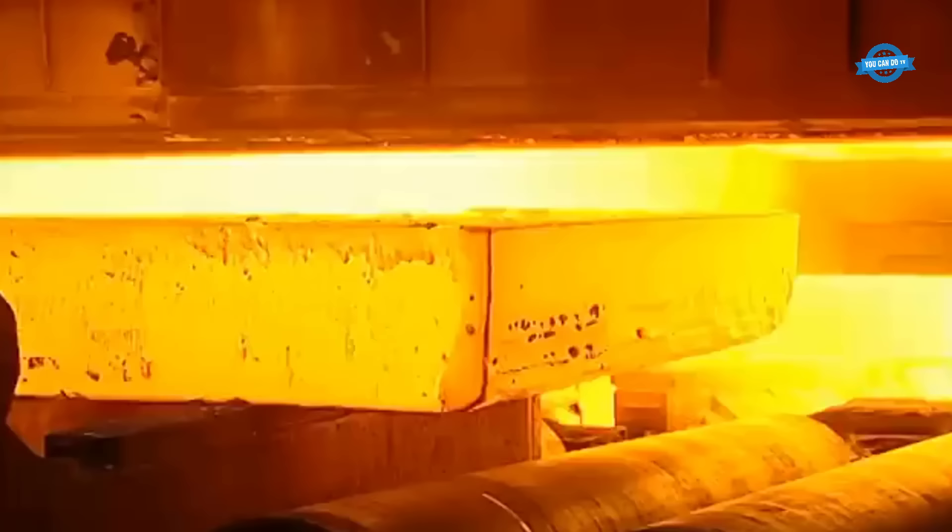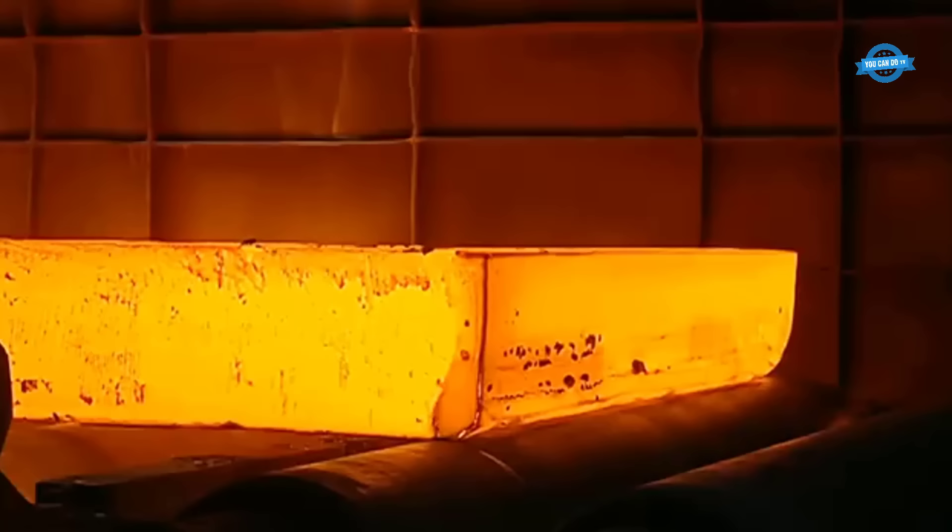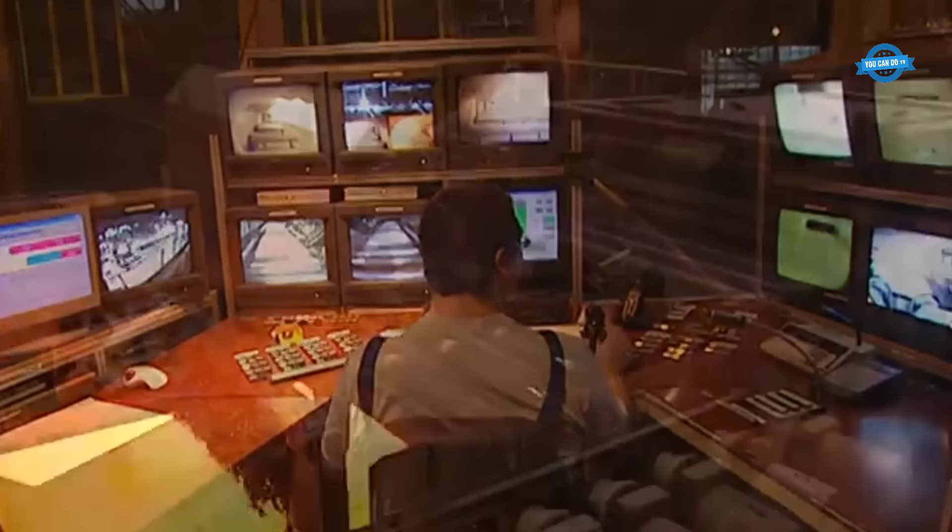At the heart of the rolling process is the quarto mill, a specialized facility designed for the controlled reduction of steel slab thickness and the refinement of its dimensions. This is a complex and precise operation that requires a combination of sophisticated machinery, engineering expertise, and cutting-edge automation.